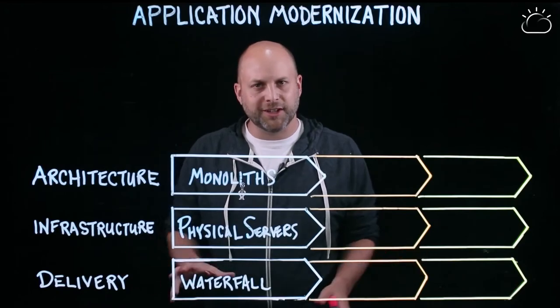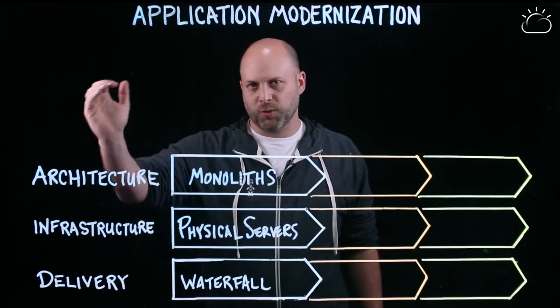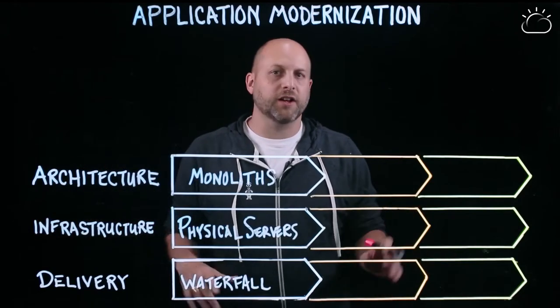So we've got three things going on — they're interrelated — and this is what we're seeing: this change in how we're doing architecture, infrastructure, and our ways of working, how we deliver.